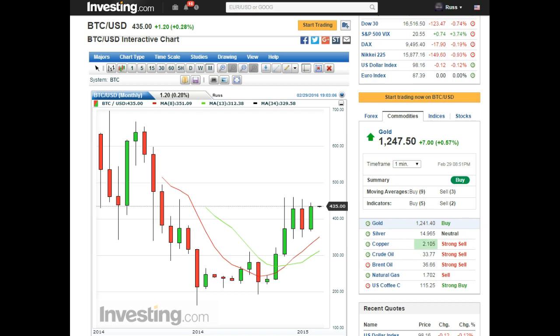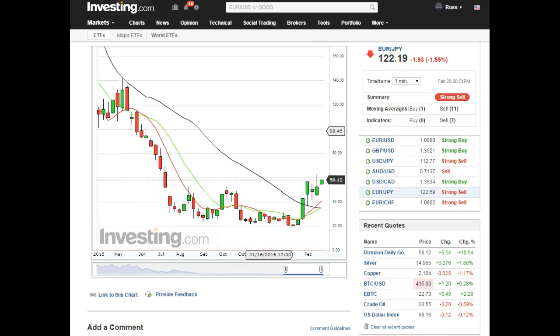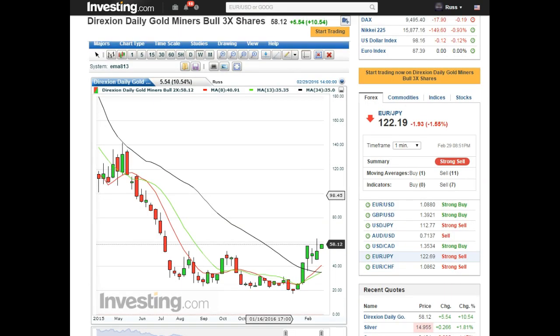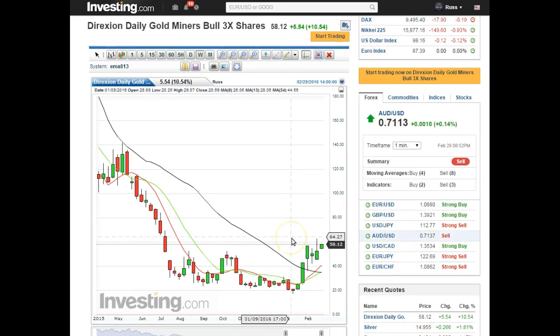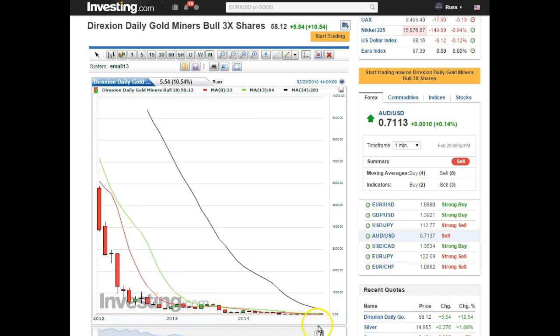I had a question about NUGT so I'll just do a little wrap on this. Here's the weekly chart. The monthly chart — my system is not picking up anything on the monthly — but you can see the 34 moving average is at 300.